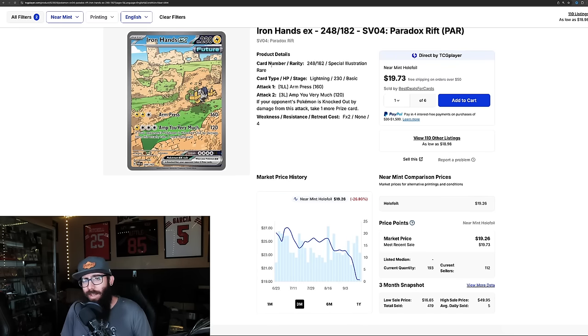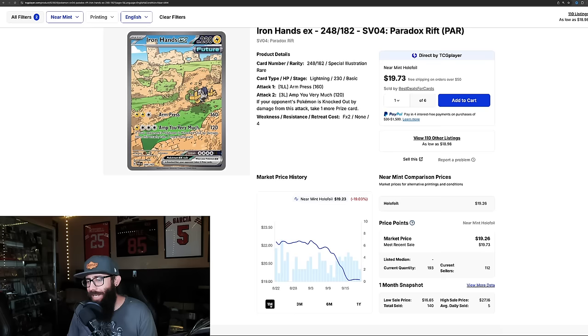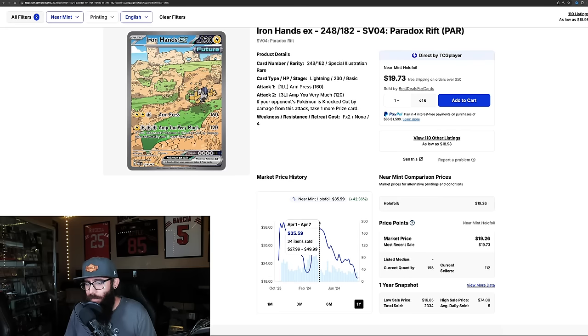This next one is maybe one of the lesser cards on the list, but I do have this card — got it from a friend and it is stunning in person. All the SIRs really are. This is an SIR for under $20 — not the most popular Pokémon, but the artwork grew on me. It's down almost 26% in the past three months and 19% in the past month. This card was up around almost $40 and this is its all-time low. I don't know how much further it's going to drop. Paradox Rift — underrated set, I stand by that.